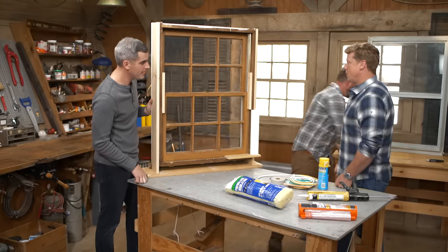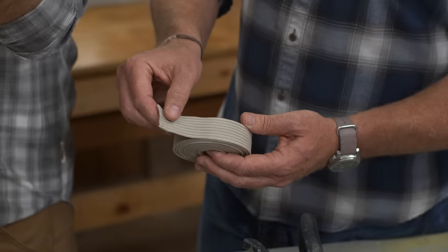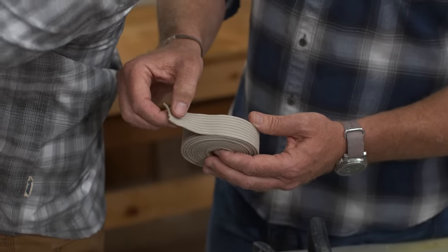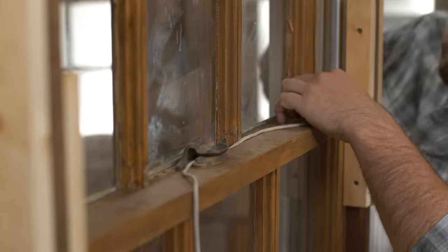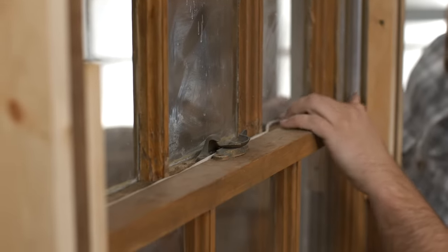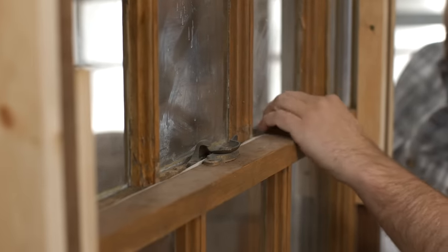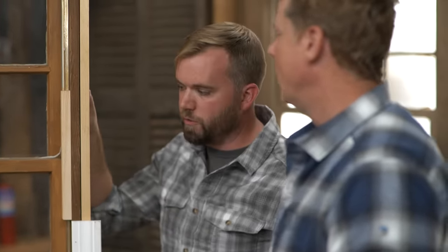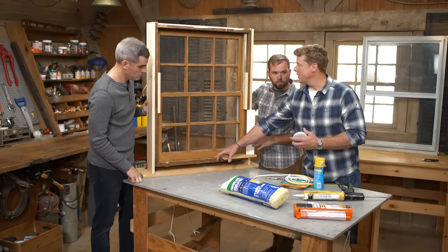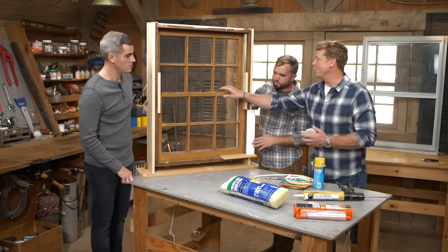Another option is caulking cord for larger gaps between sashes. It's like a clay putty material that comes in a wide roll — peel off an individual cord, cut it to length, run it along where the two sashes meet, and stuff it in there. Leave it for wintertime, right between the sash lock as well. In the spring you can pull it right out and open your window. Weather stripping stays on permanently, but the caulking cord comes off in the spring — it's just good for winter.